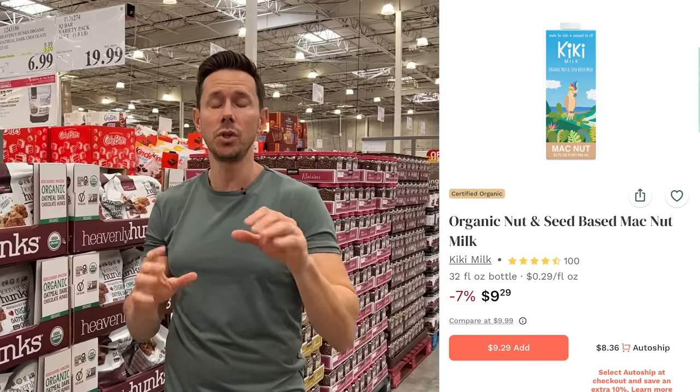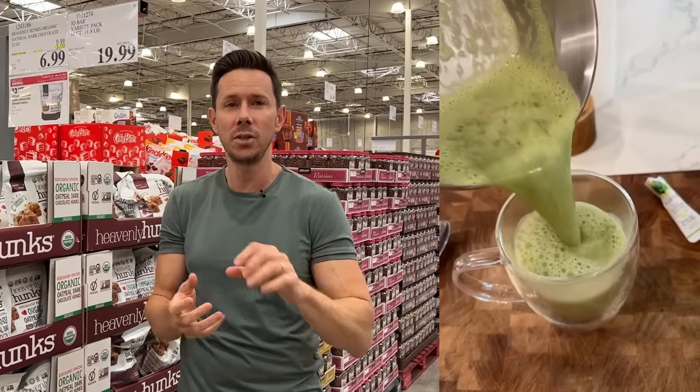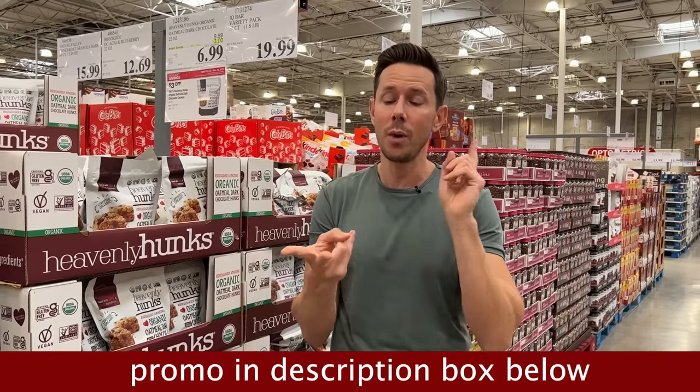Thrive Market has a lot of really good snacks — I'll put a list down below, and a lot of them are Bobby approved. They also have the Kiki milk, which is Rosa's favorite milk and my favorite for making matcha tea lattes. The macadamia milk is awesome. My link down below once again gives you 30% off your first order, a free gift, and 30 days risk-free.